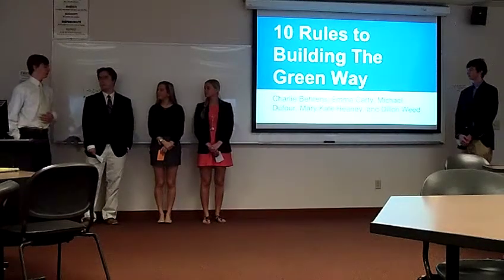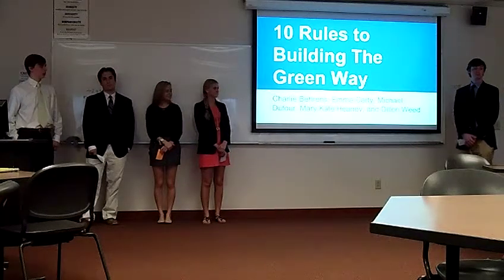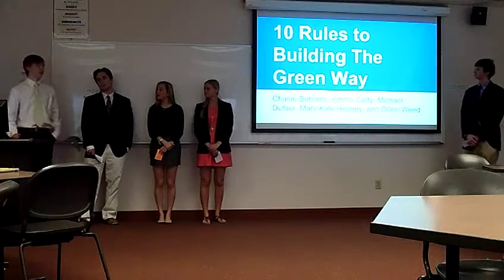Welcome, everyone. My name is Dylan. My name is Sean. My name is Mary. Hi, Amanda. Michael. And today we're going to give you guys some tips on how to build green.